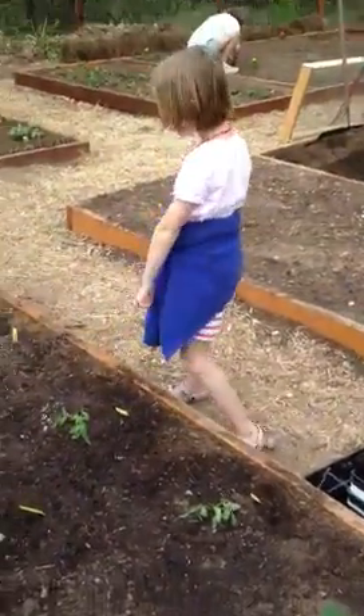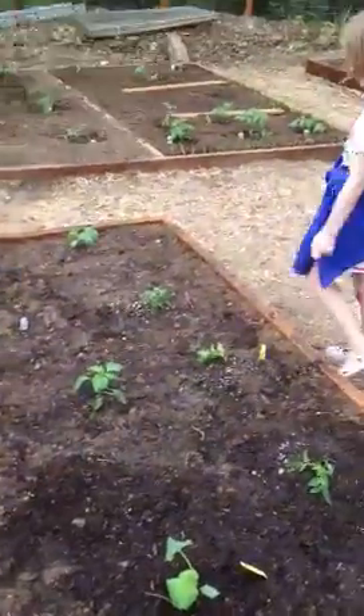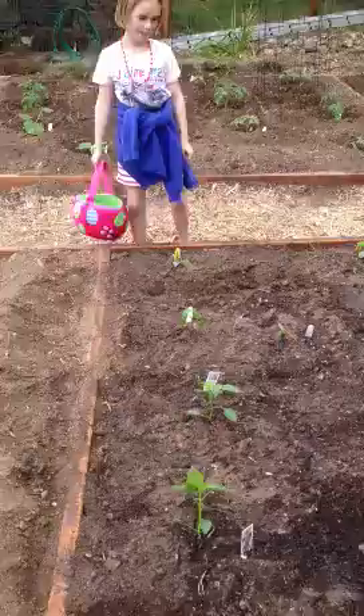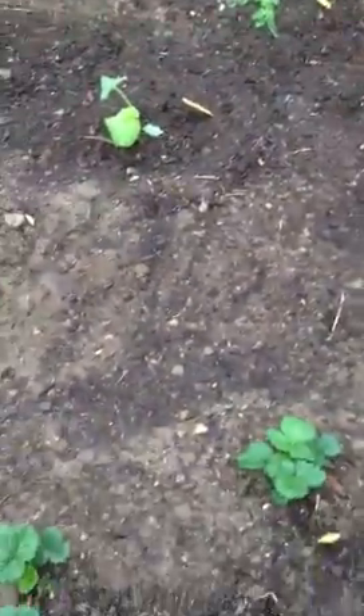There's peppers, there's tomatoes, there's cucumbers, we got squash, there's strawberries.